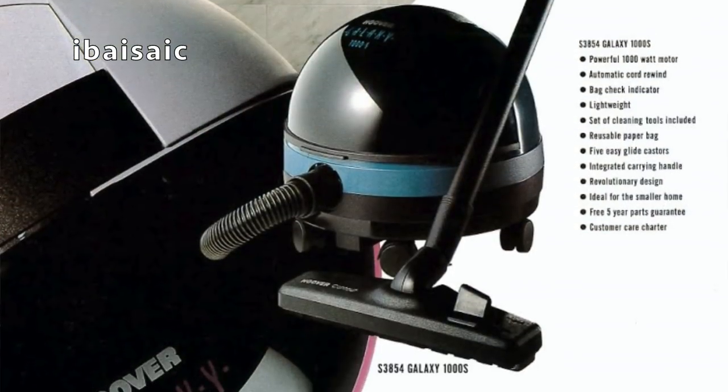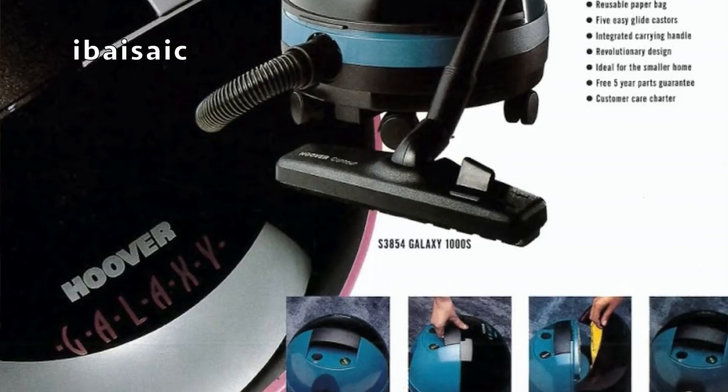The ones I really, really want tend to be ones from the 80s that I used to have. A nice top-of-the-range Hoover Galaxy would be lovely. I'm lucky enough to have a few sort of new machines I've managed to get hold of, but they tend to cost a lot because a lot of people want them.